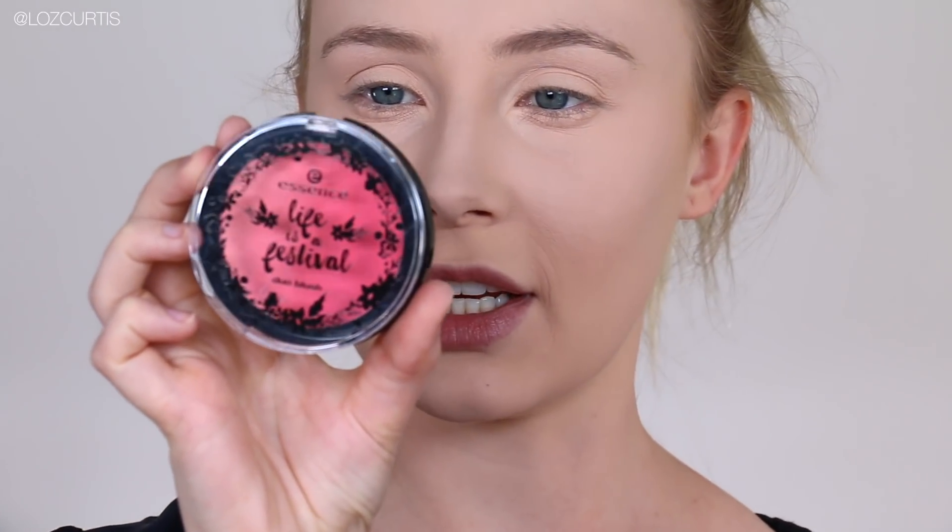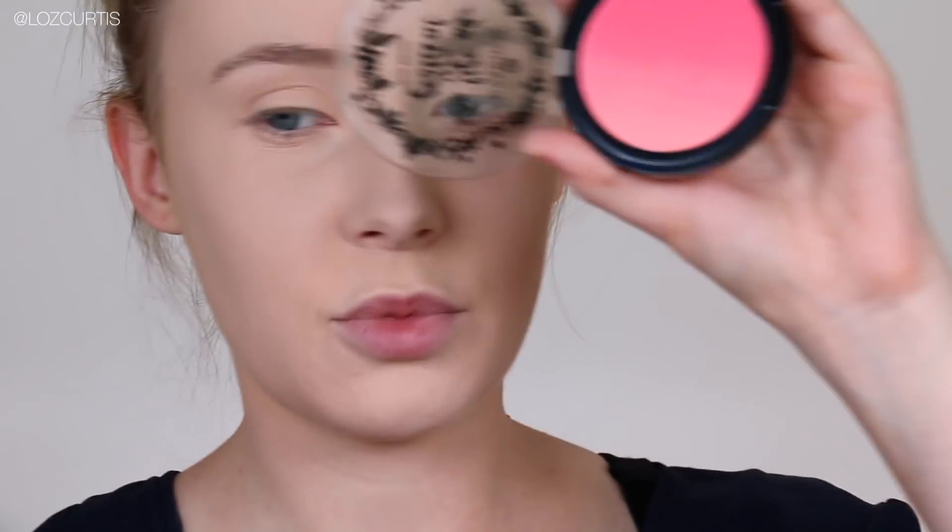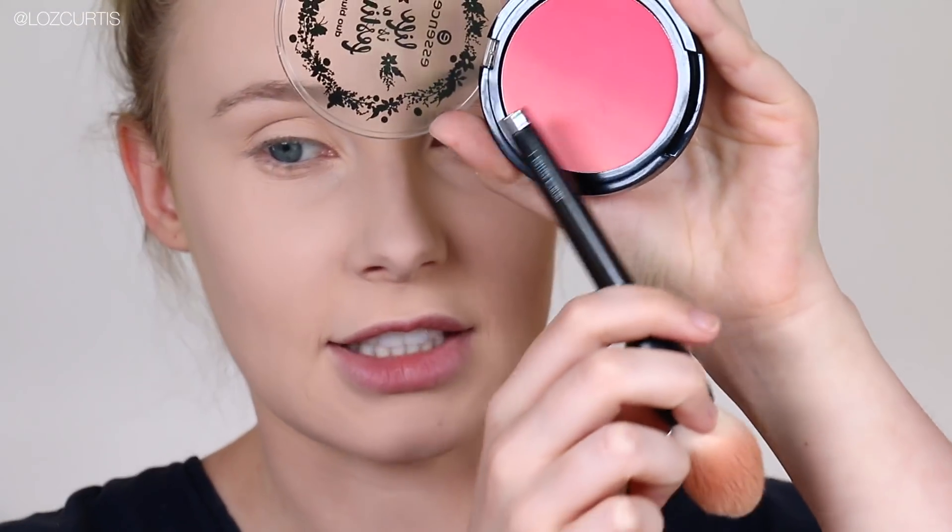For blush, I'm going to use the Essence Life is a Festival Duo Blush in 01 Hippie Hippie Hooray. It's a really pretty gradient blush. I'm going to be very light-handed and kind of hang around the lighter area rather than the darker area. This is a really nice soft colour.